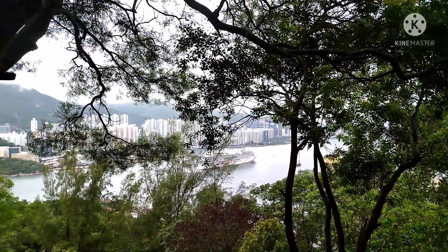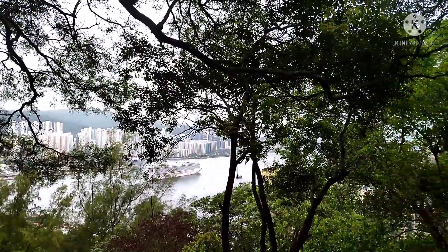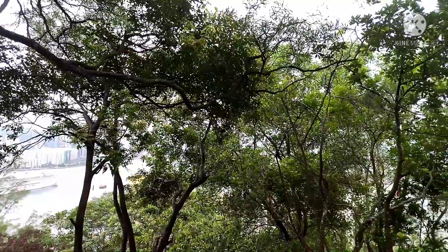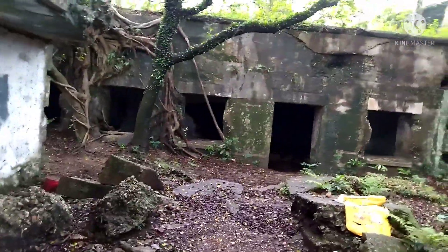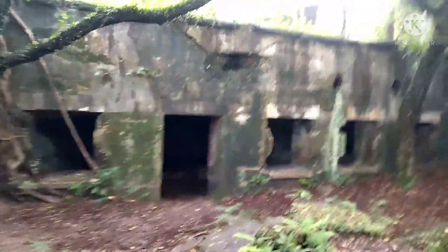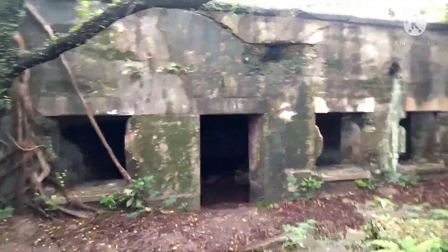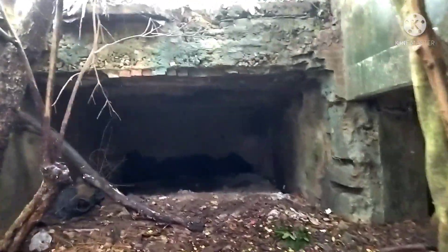This way is facing to the harbor. Ang ganda ng dagat. And then, going down here. Look guys. Andito talaga yung pinaka-face reality no war, kung saan nagtago yung mga pirata dito.